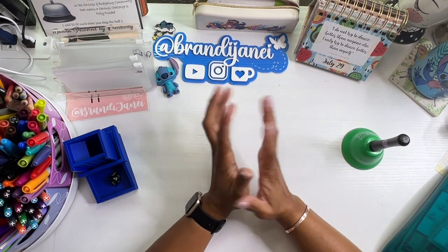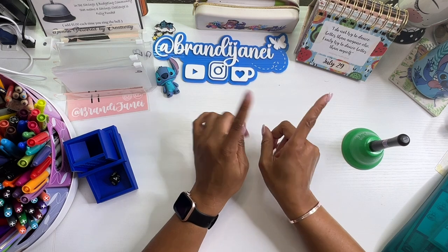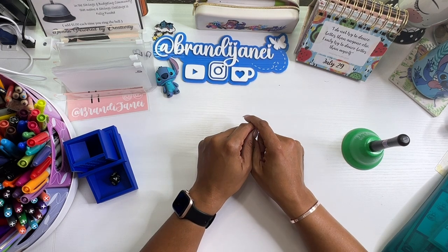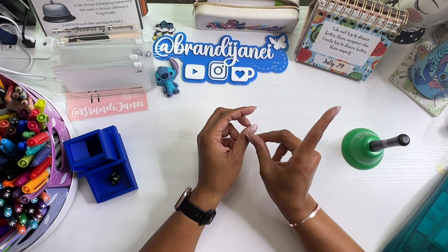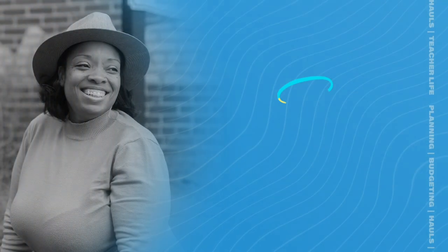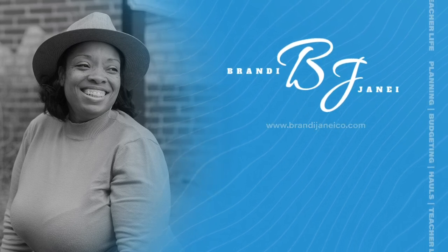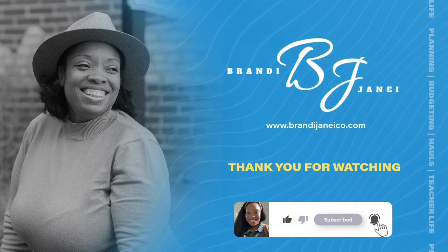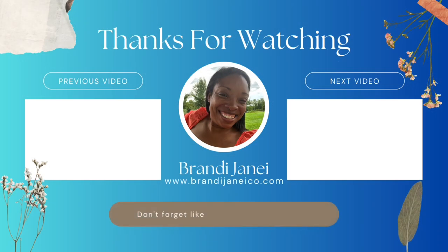Thank you so much for being here. If you enjoyed this video, please give it a thumbs up. Also do not forget to subscribe to my channel and hit the notification bell so you can be notified whenever I post a new video. You guys are amazing. Be safe, be kind, or be quiet, and be well. I'll catch you in the next one. Bye!